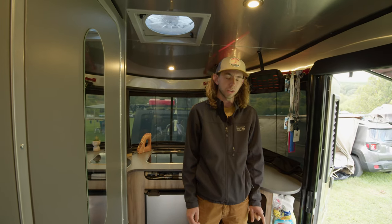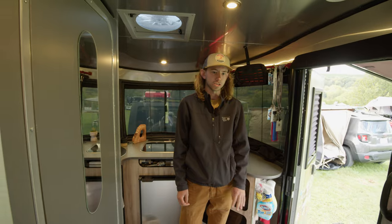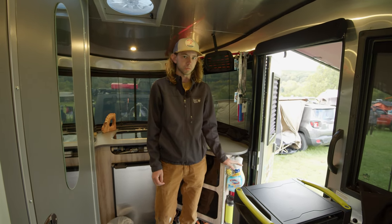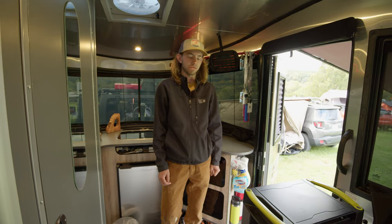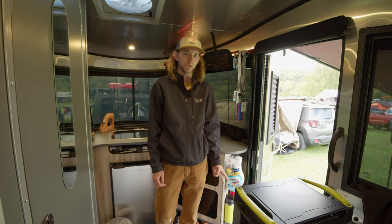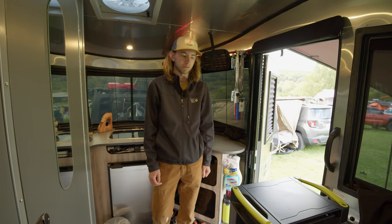On board it has got a 25-gallon fresh water tank and a 35-gallon waste tank. It's also got 150 watts of solar on top, which is plenty to keep the batteries topped off. It's got heat which runs off the propane, and it's got AC — which does not work when I'm out boondocking. You'd need to be plugged in for that.